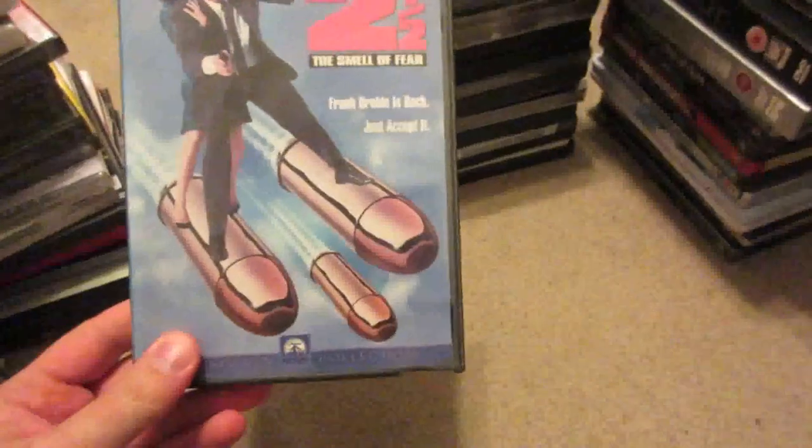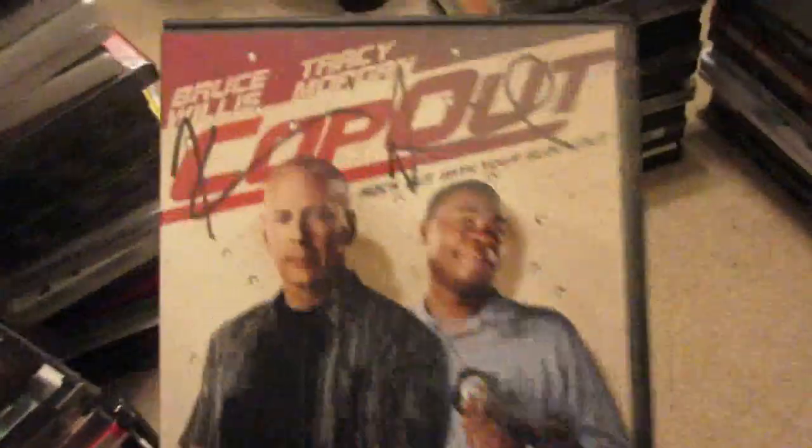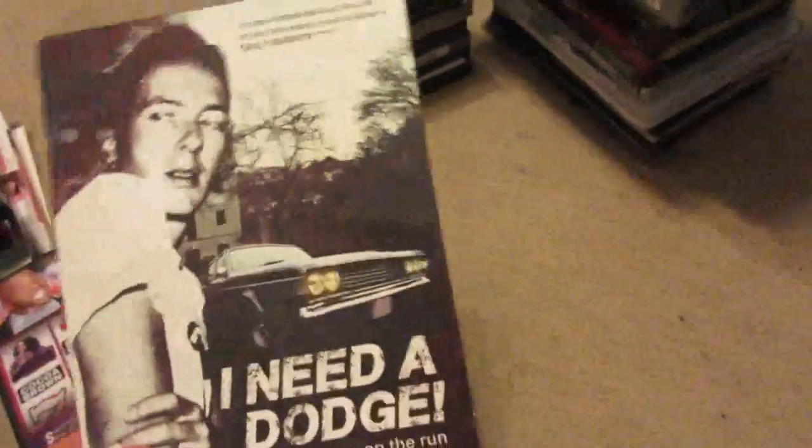Naked Gun 2.5: The Smell of Fear. Good People, still sealed. Cop Out — this is signed by Kevin Smith at the top, so I want a little more for that because of the signature. Shaquille O'Neal Presents All-Star Comedy Jam Live from Sin City. I Need a Dodge — this has a cassette tape inside with an interview with Joe Strummer and other stuff. If you like The Clash or Joe Strummer, check it out. It has a really cool digipack design with the cassette recording — I wish more editions had this.